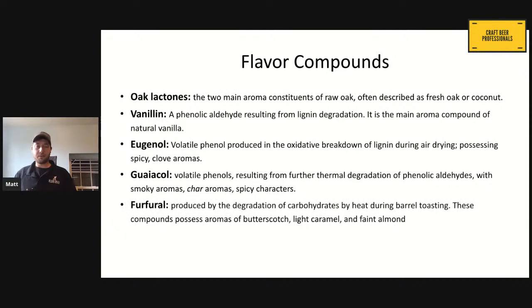Furfural is produced by a breakdown of the carbohydrates during the heating and toasting process. You'll notice these are sweeter flavors — butterscotch, caramel, faint almond flavors. This is why a toasted product is going to be a little bit sweeter. If you leave your product in a charred barrel and give it time to soak into that toasted layer, you're going to start to pull out those sweeter flavors. That's from the breakdown of the carbohydrates when heated during the toasting process. But if we get to charring, we're burning these off and getting more spicy char.